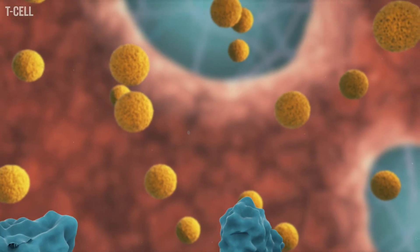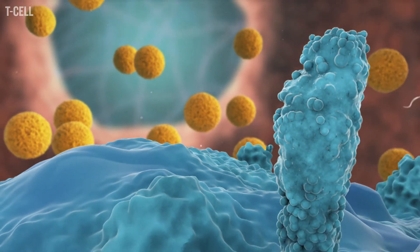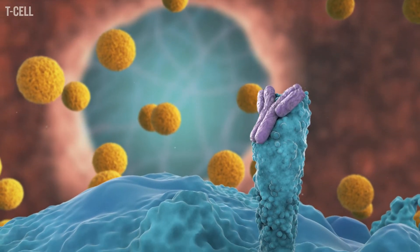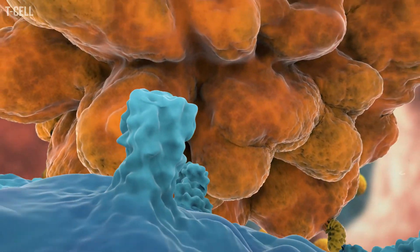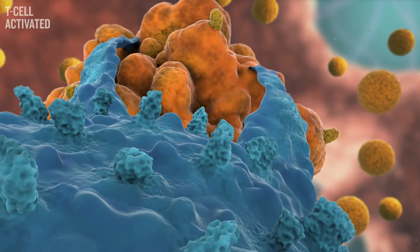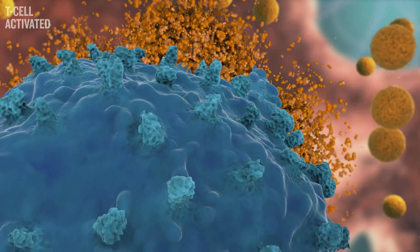Inhibitory immune checkpoints can be blocked using monoclonal antibody-based drugs. Immune checkpoint blockade prevents the binding of specific ligands on tumor cells to their inhibitory immune checkpoint receptors on T cells. These powerful antibody drugs can significantly boost a patient's immune response to a tumor. They may also cause serious side effects, such as an autoimmune response in some people.